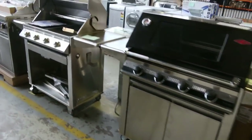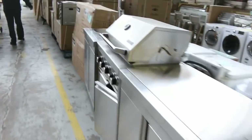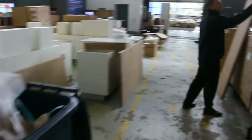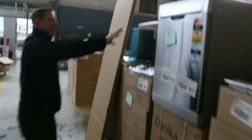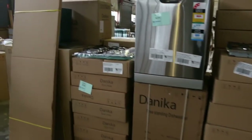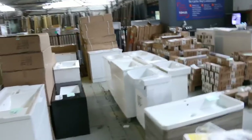There are some nice barbecues as well - Beefeater gas master - beautiful looking. And a heap of complete kitchens have come in. Dishwashers too - the Danica with a two-year warranty, boxed up beautifully, been going for around the mid $300s.